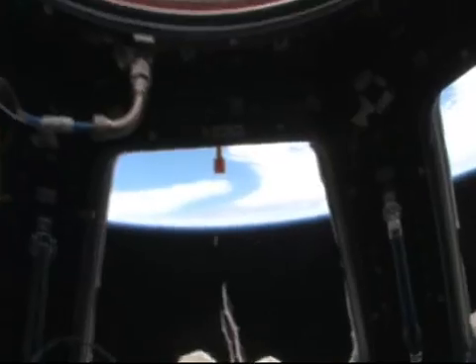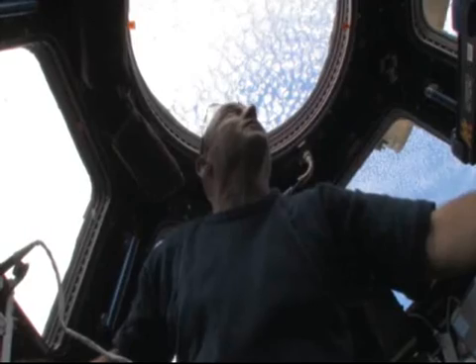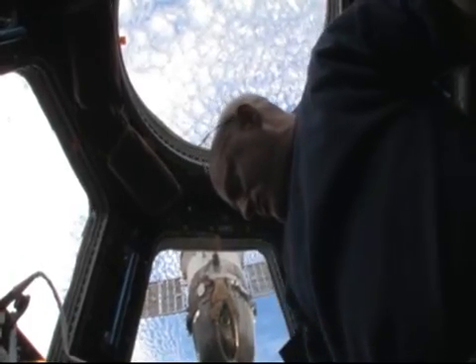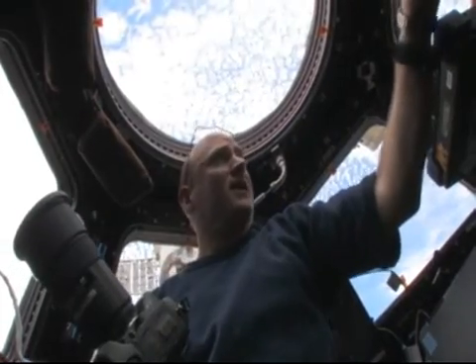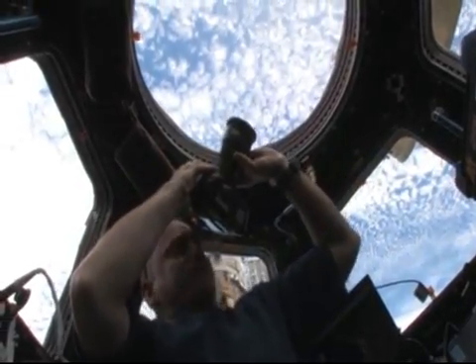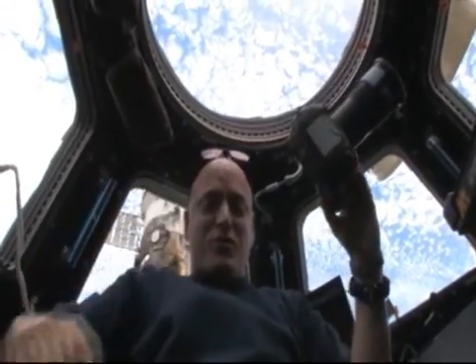I'm going to hand the camera back to my cameraman and talk briefly about what we also use this module for when we're not doing robotics and we don't have visiting vehicles, and that is to observe the earth, take pictures for scientific reasons, but also for public outreach. We have a bunch of different types of cameras here that we use. These are some of the smaller lenses. We also have up to an 800 millimeter lens that we can take some close-up shots, but we take pictures here both in the day and also at night and get some very interesting photos of our beautiful planet earth from this really great addition to the space station that has essentially become a window on the world.